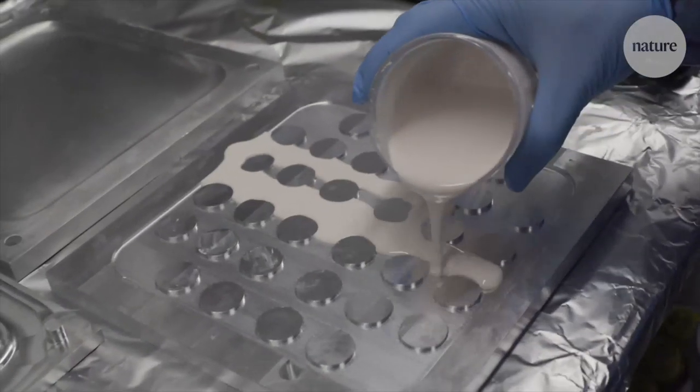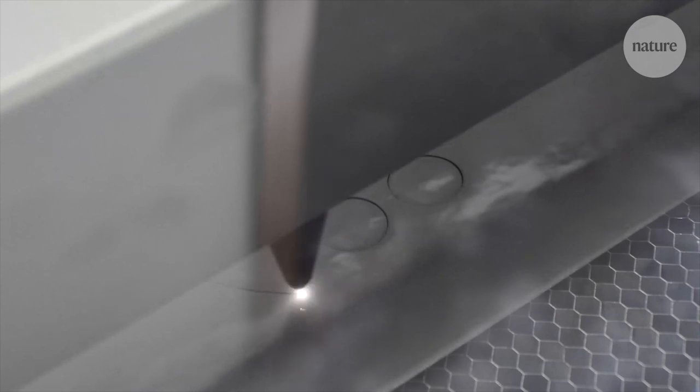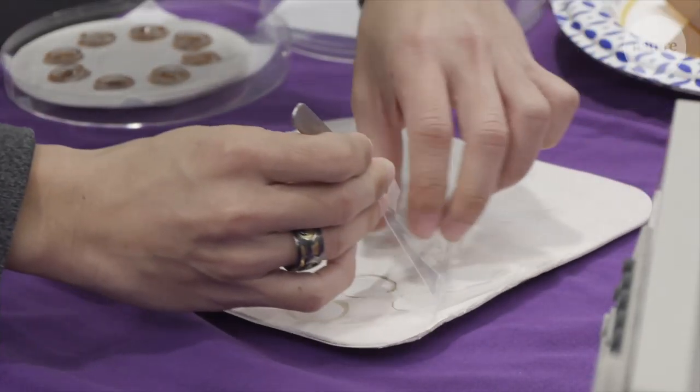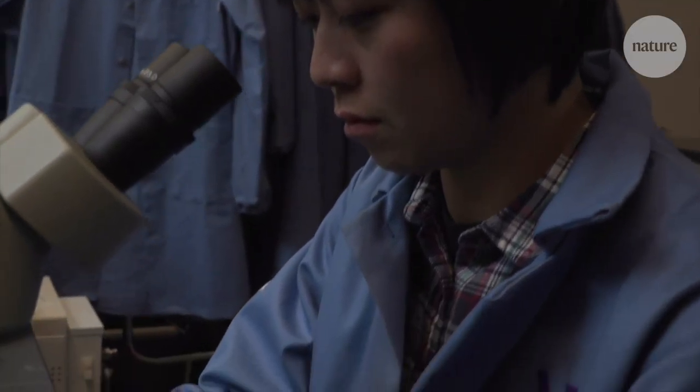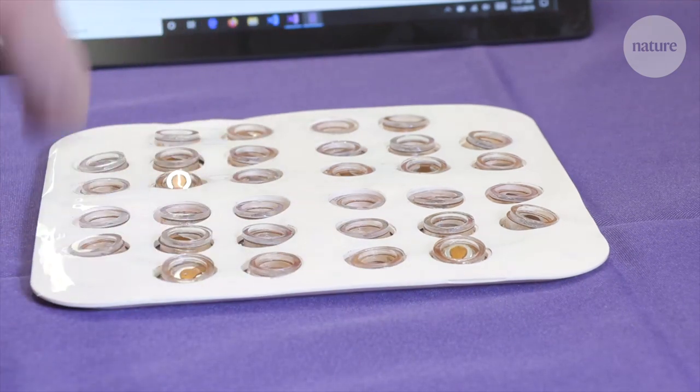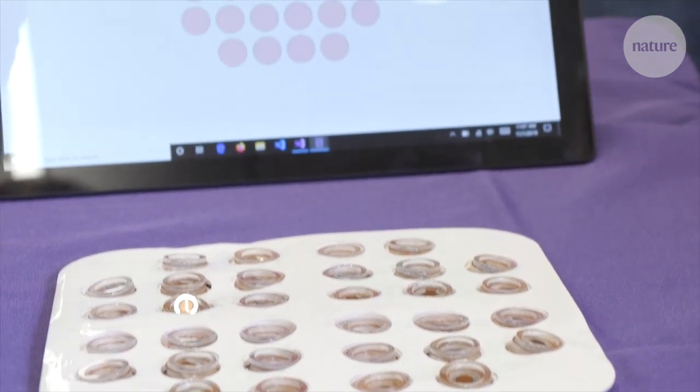We've been working on a thin, flexible, soft sheet that can interface directly with the surface of the skin and deliver very fine resolution spatio-temporal patterns of force to the surface of the skin — a virtual sense of touch.